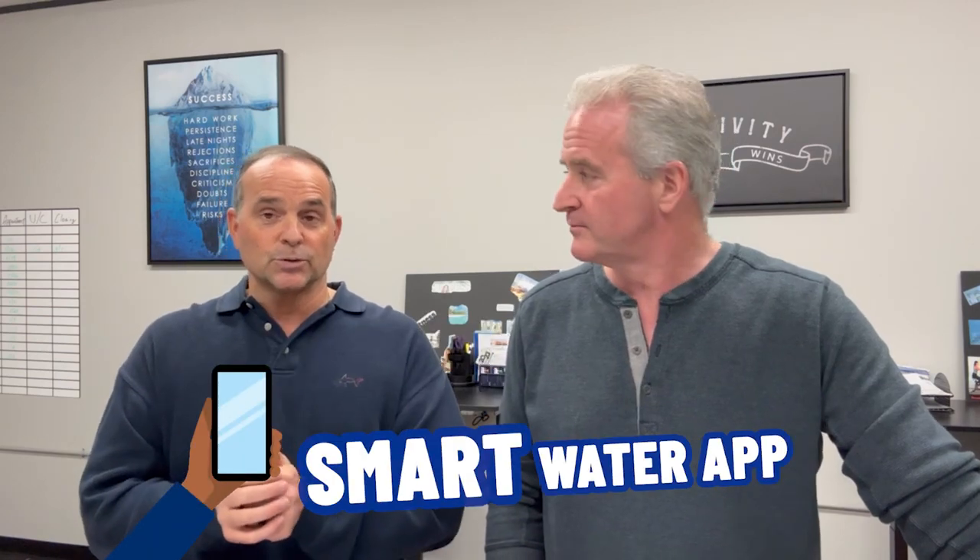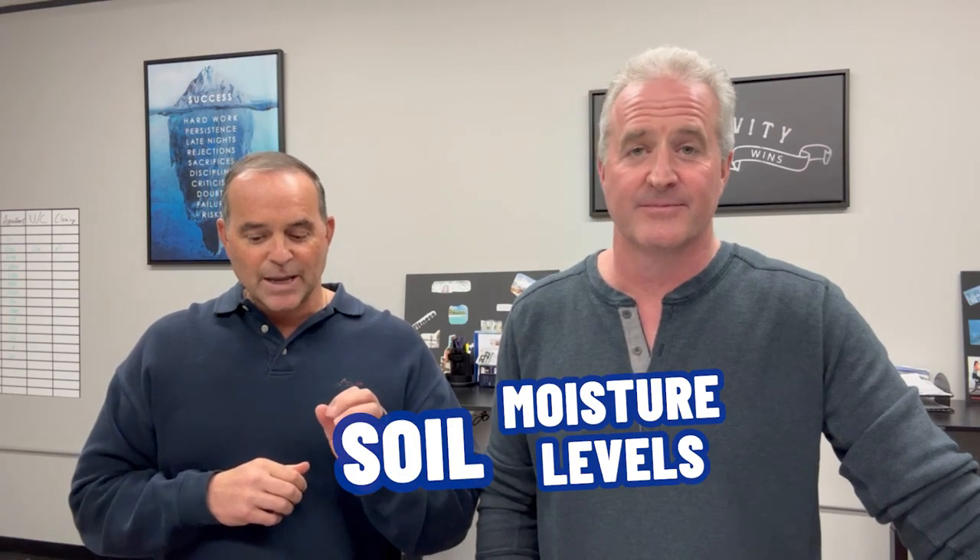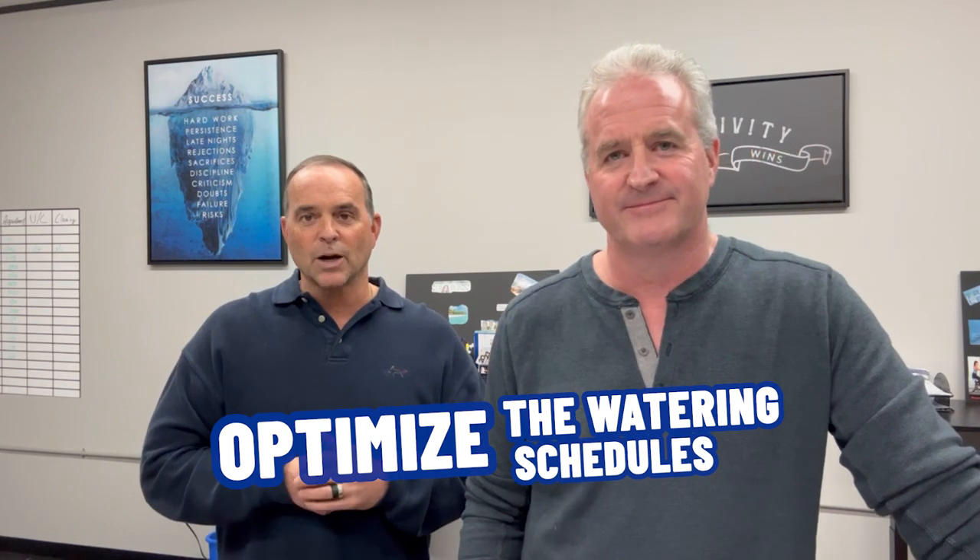With your smart water app on your phone, rather than standing in the garage doing your timer, now you do it on your phone. It also has a soil sensor that is going to monitor your soil's moisture levels and communicate with the controller to optimize the watering schedules.